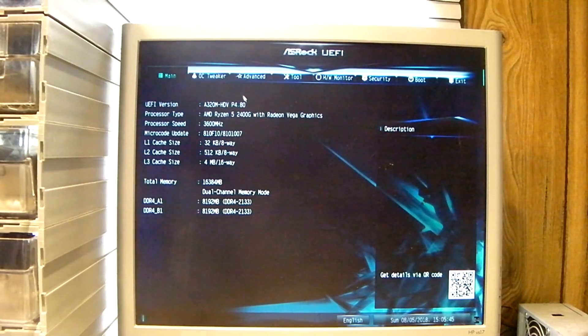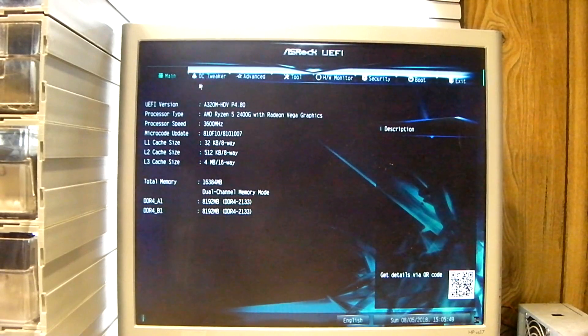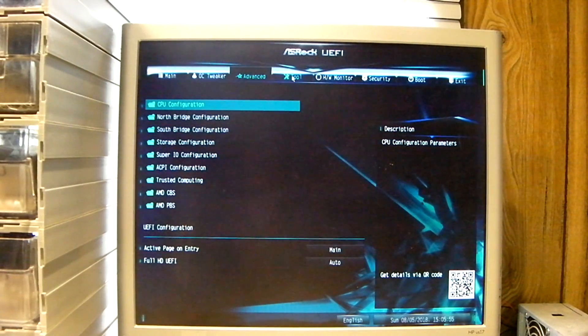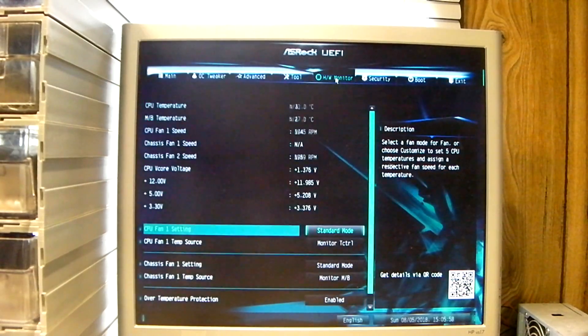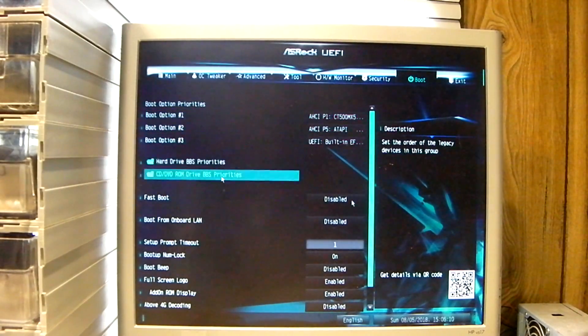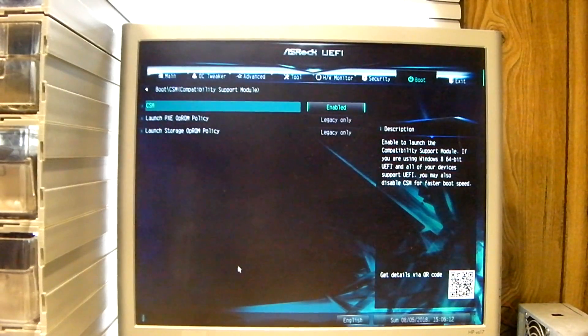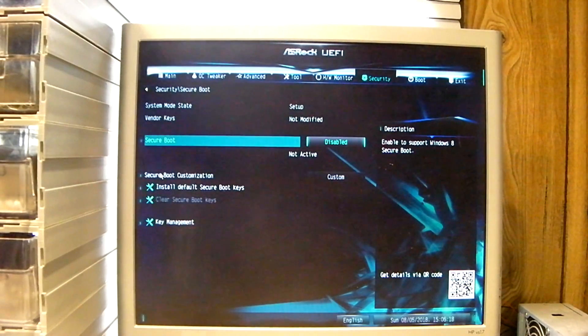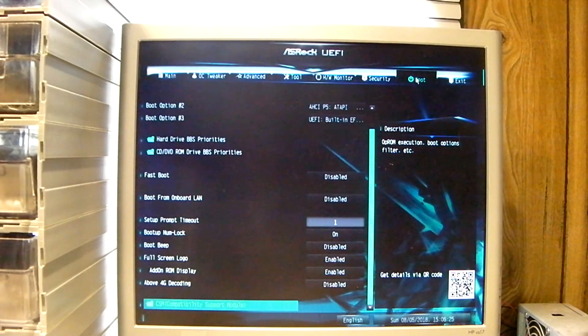It's an ASRock — I forget the exact model of the motherboard. Anyways, you get the idea — it is a Ryzen 5 2400G. I must add that the boot options are set to have CSM enabled, and Secure Boot is disabled. This system can boot either in UEFI mode or in Legacy mode.